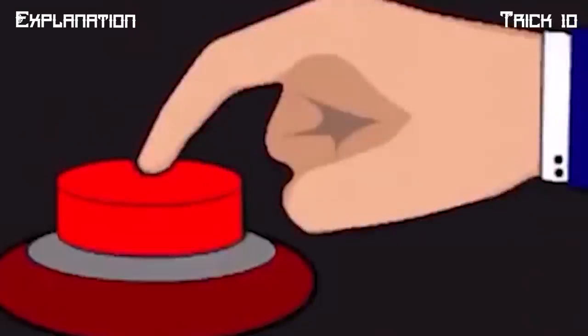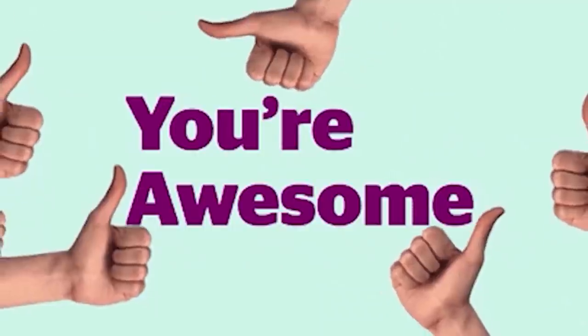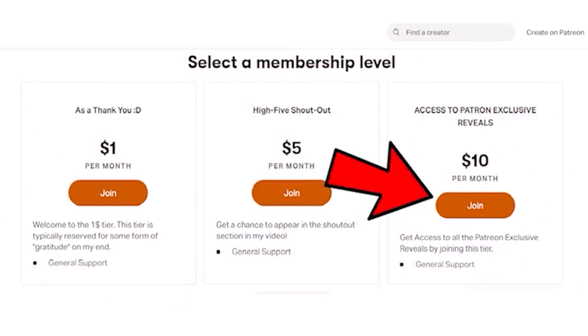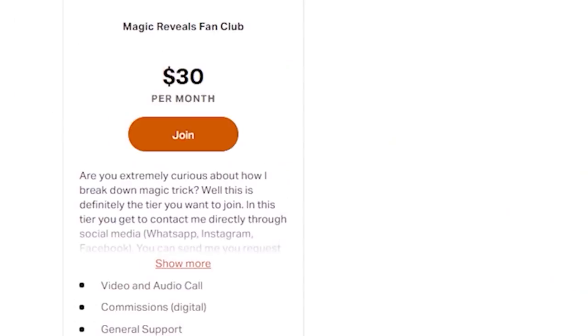If you've made it this far into the video, be sure to like and consider subscribing — I would really appreciate your support. If you want to support the channel and get access to exclusive reveals, join the $10 tier of my Patreon. For those who want to request magic reveals and chat with me live, they can join the $30 tier.